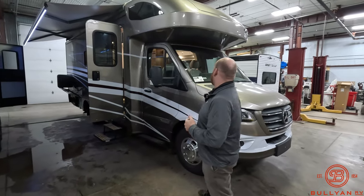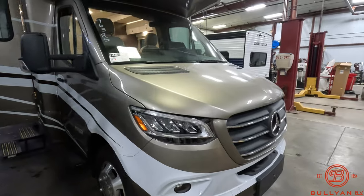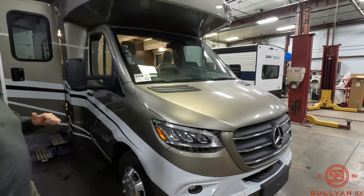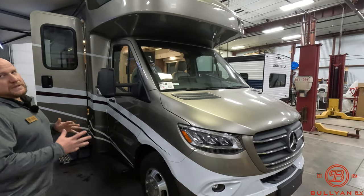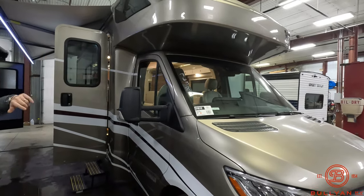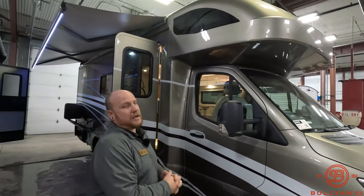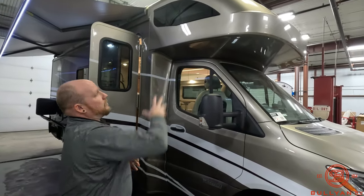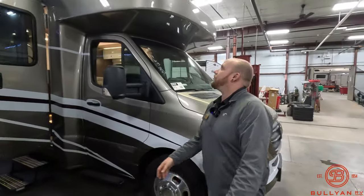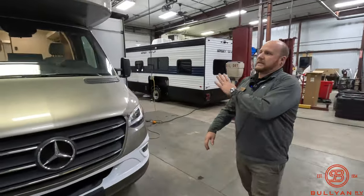Starting right up front, it's going to be on the Mercedes-Benz Sprinter chassis, so a lot of really great features come along with that. A couple things I want you to notice: the one-piece fiberglass front cap that's going to wrap all around — no seams right up front. Really looks clean and sleek. You can just tell from Winnebago that's just a great look, really really nice.